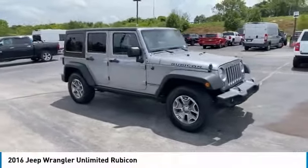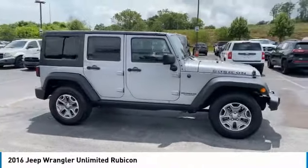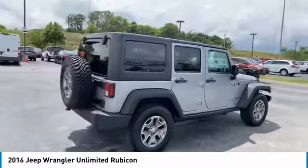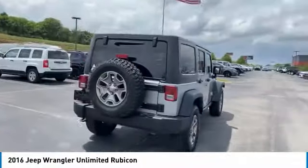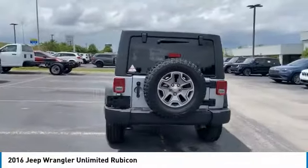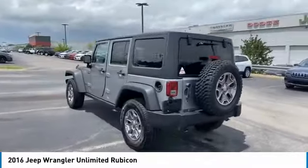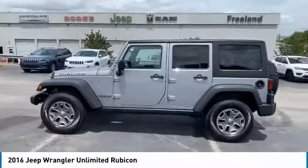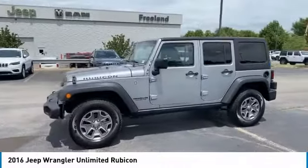Stop by and take a look at the 2016 Jeep Wrangler Unlimited. The Jeep Wrangler Unlimited is an on and off road capable vehicle that was made for you to enjoy. Stylish, rugged and comfortable — all traits of the Wrangler that let you decide where you want to go and how you want to get there.